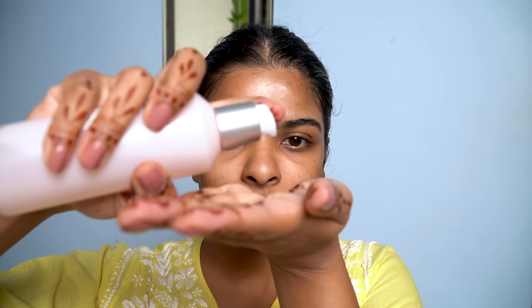For toner, I'll be using the Face Shop Chia Seed Vitamin B12 Toner. This is a hydrating toner, so I took a few pumps and I'm going to pat it into my skin. Wait for at least 30 seconds and then move on with the treatment serum.